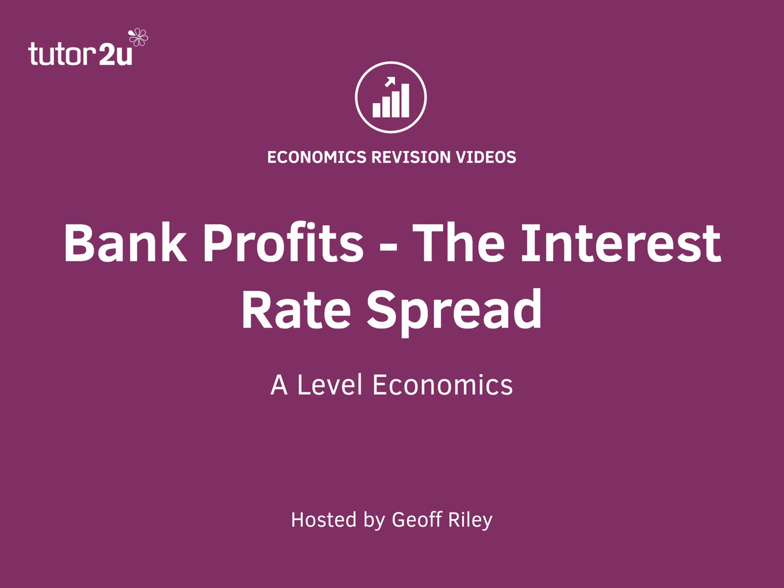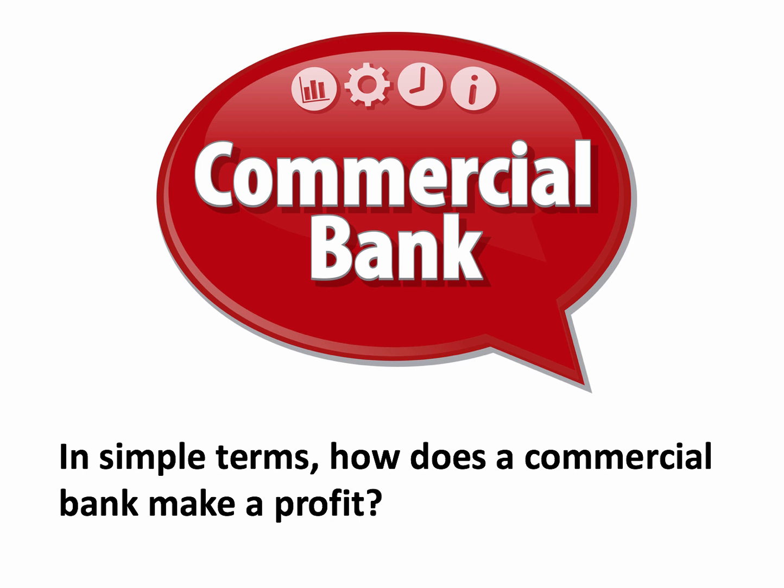Hi there. This is a very short video responding to a question on banking which came up recently. It's a very simple but important question: when it comes to commercial banks, in simple terms, how does a commercial bank make a profit?